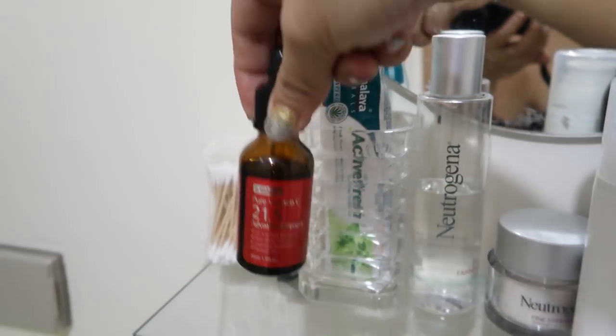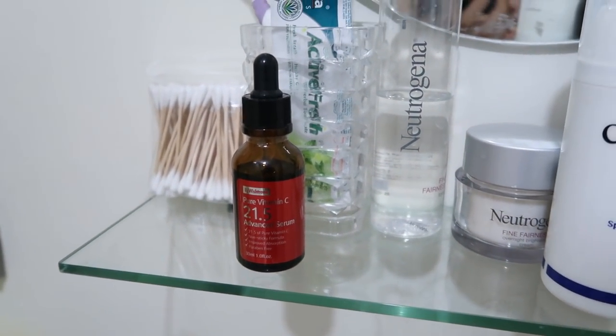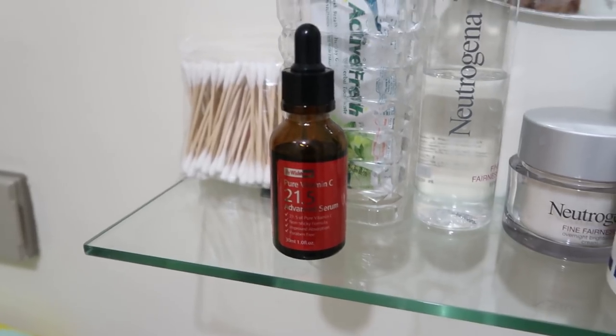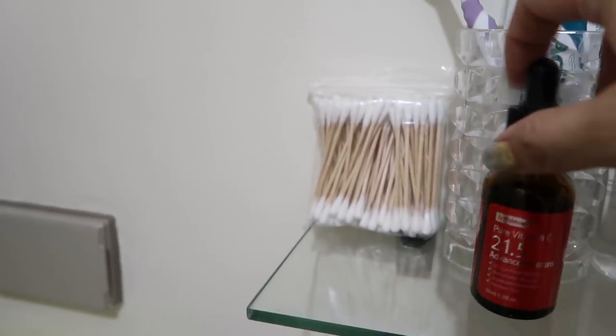This one is also from Caris — it's from the brand By Wishtrend. It is the 25.1 Advanced Serum, Pure Vitamin C. I just use this whenever I want my skin to look brighter. It's pure. And then I have some Q-tips over on this side.